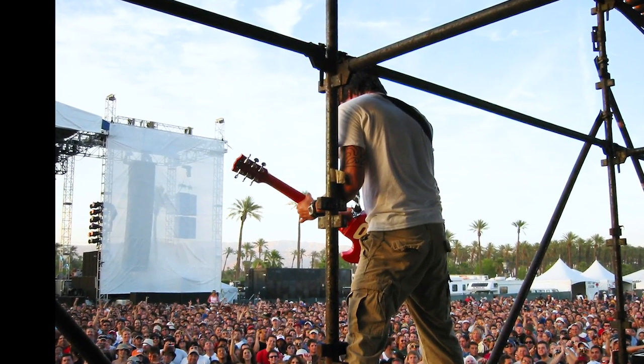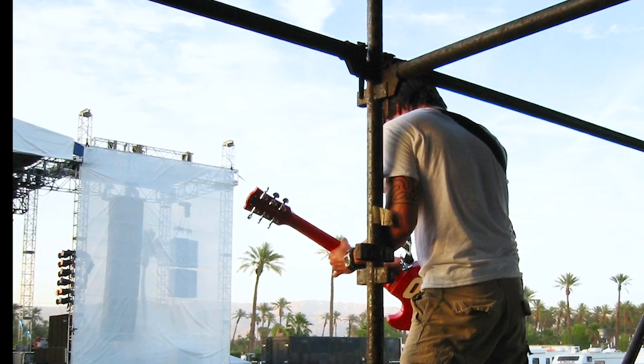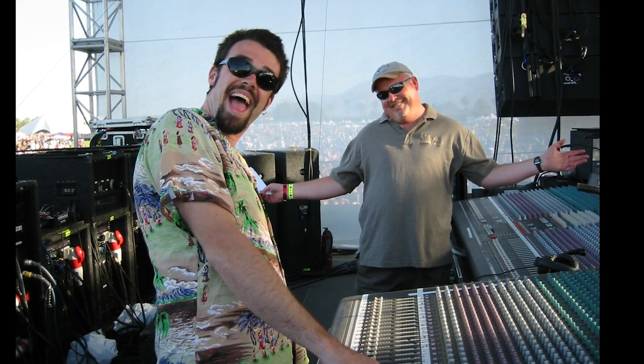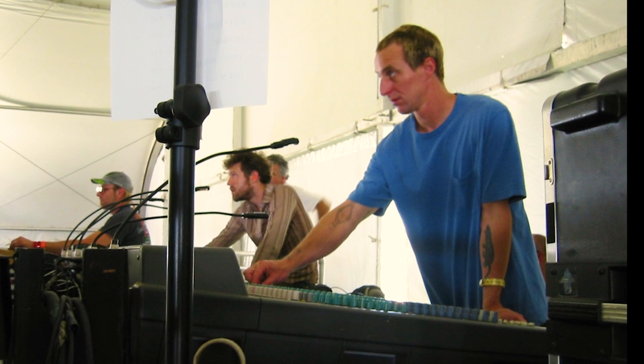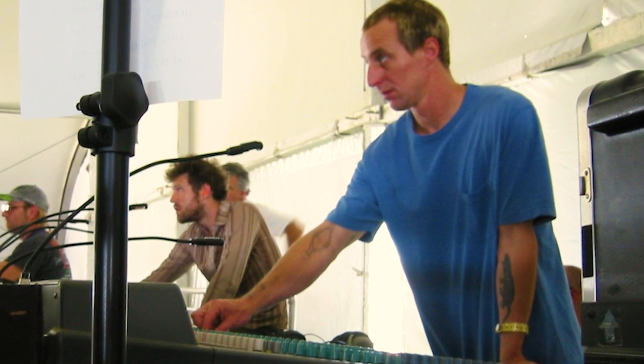Looks like Dave Grohl made his way out to hang out at front of house with us — gives them the shot of the sound system there. Here we're looking at some Yamaha PM4000 consoles. Now at this show I mixed a band — I think it was Beck that I was mixing here — looking very seriously at what's going on.